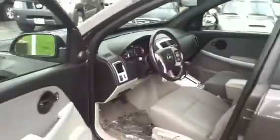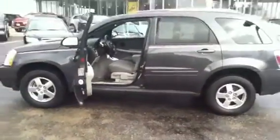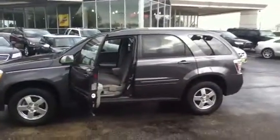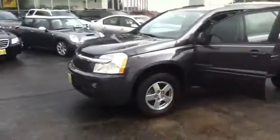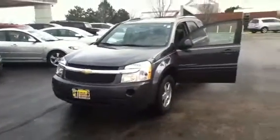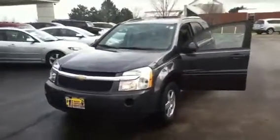I'll start it for you. This right here is the 2008 Chevy Equinox. Again, call me back if you have any questions. My name is Herman. The number is 630-898-6000. I'll be here all day until 9 tonight, so call me back and we can schedule an appointment. Thank you very much, bye bye.